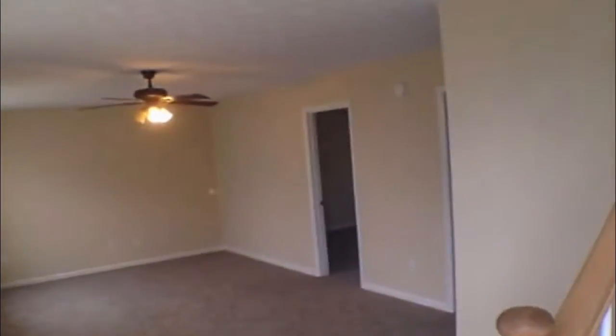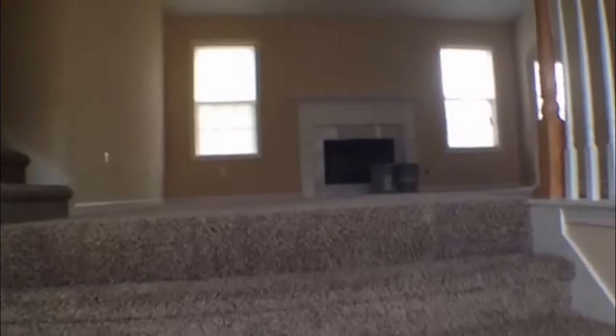As you come into the home, we're going to go upstairs first. You'll notice a beautiful view of the living room area. This home has new paint and new carpet. In the living room you'll see a fireplace as your centerpiece. You have vaulted ceilings as well as a drop-down wall — nice and spacious.